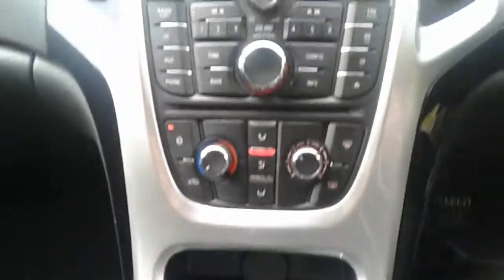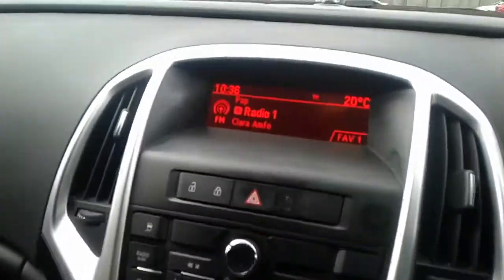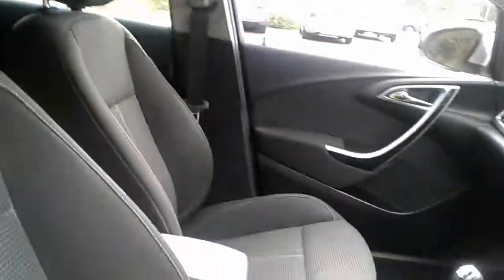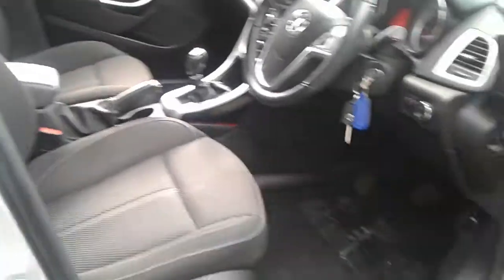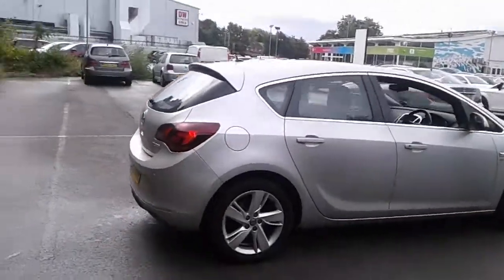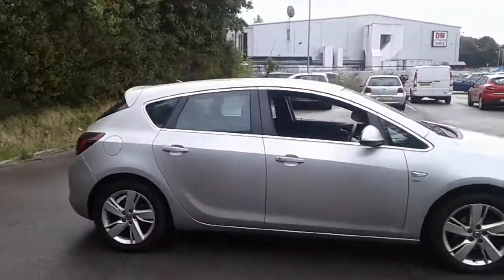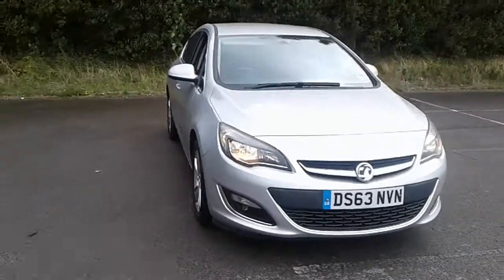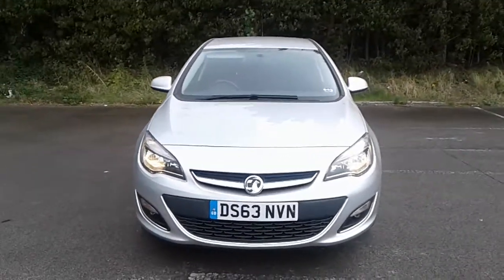It is a 6 speed manual gearbox. And there we have the 63 plate Vauxhall Astra SRI. To arrange a viewing or book a test drive, please contact Vauxhall at Pentagon Lincoln Tritton Road.